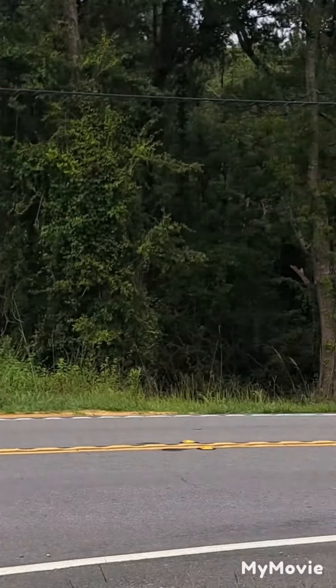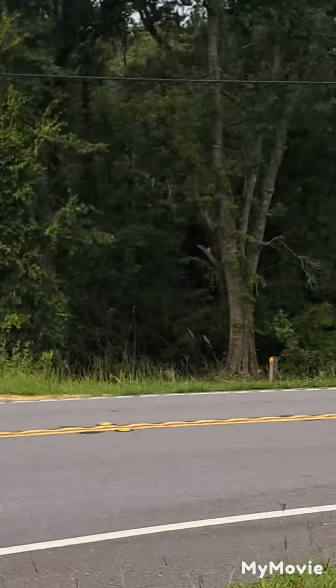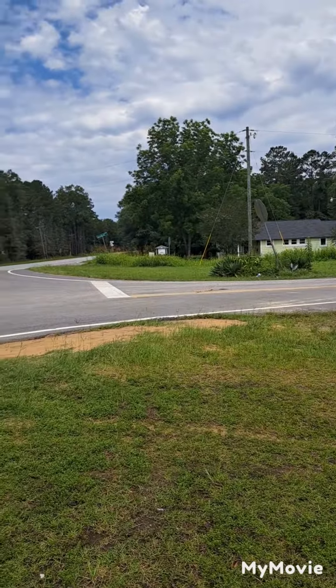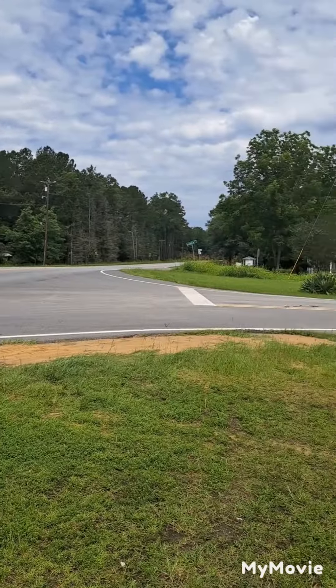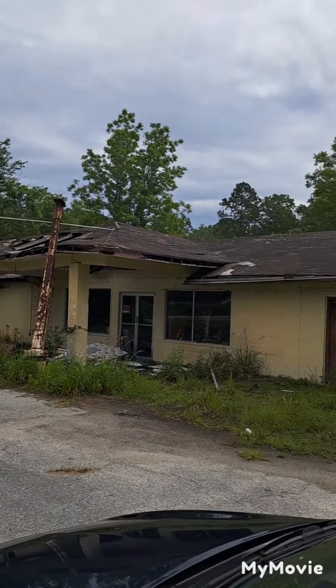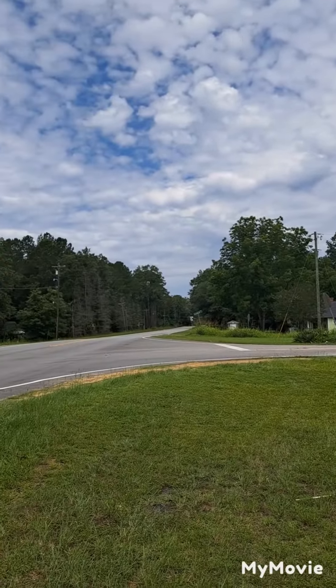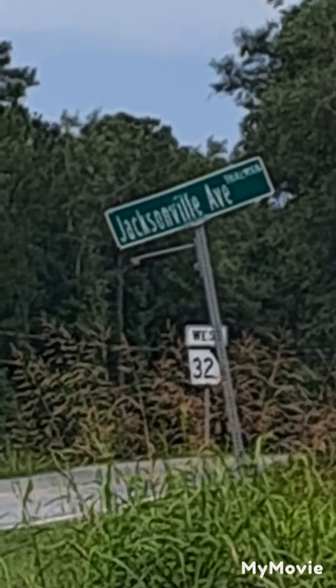This area is where a lot of history happened. The Revolutionary War — they used it to travel through. Stagecoach stopped here. You can see the hump where the train tracks used to be. That store I'm sure used to have something to do with the Thalman train depot days. This is Jacksonville Avenue, right next to where the train tracks were in Thalman.